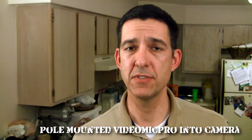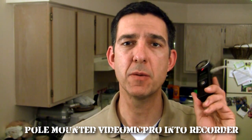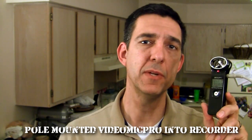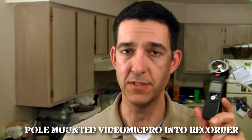Now I've left the Rode VideoMic Pro at the end of the boom pole, but instead of running into my camera, the extension from the microphone is now running into my Zoom H1 handy recorder. I've eliminated the 20 dB boost and put it back to zero, letting the Zoom H1 handle all the preamp duties. This is how it sounds.